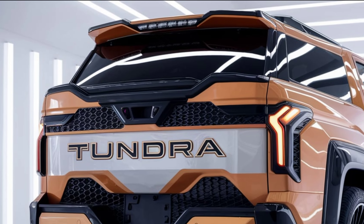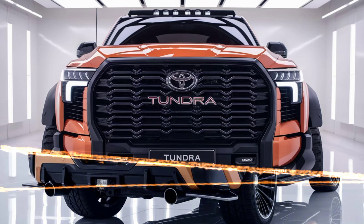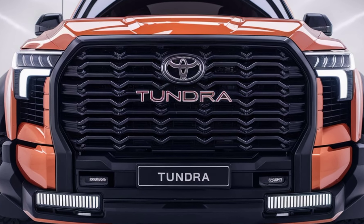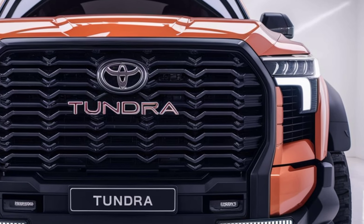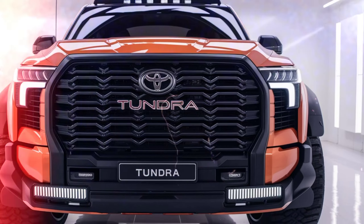Inside, the Tundra offers a spacious and comfortable cabin equipped with high-quality materials. The layout is driver-focused, featuring an intuitive infotainment system with a large touchscreen display, Apple CarPlay, and Android Auto compatibility.